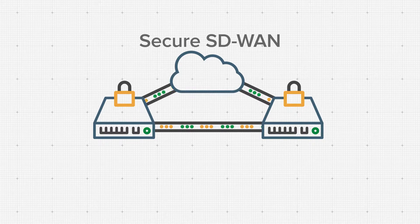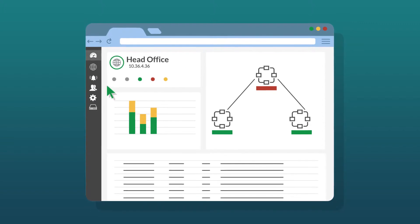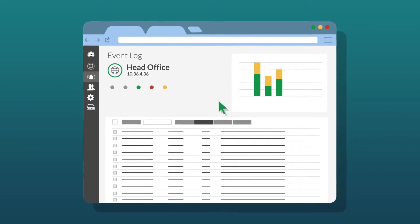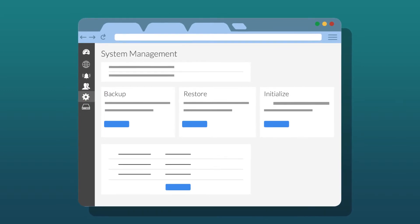Branch traffic is automatically encrypted and load balanced to ensure the best and most secure user experience. For central control, intuitive monitoring, and actionable reporting of this integrated solution, Vista Manager EX provides a single pane-of-glass view into your entire network, with easy SD-WAN management coming soon.